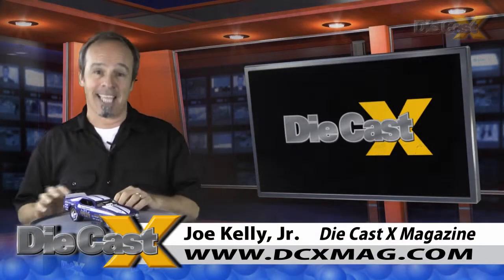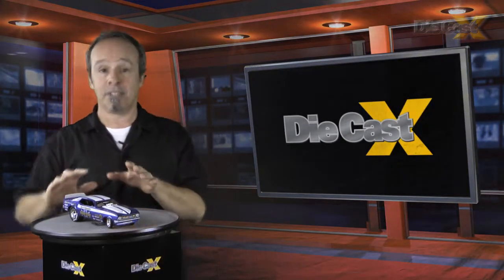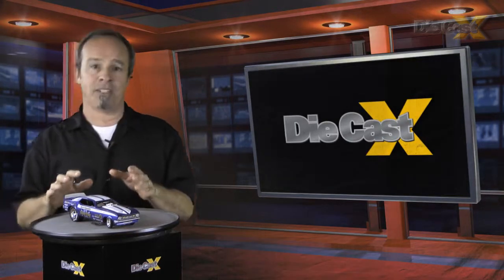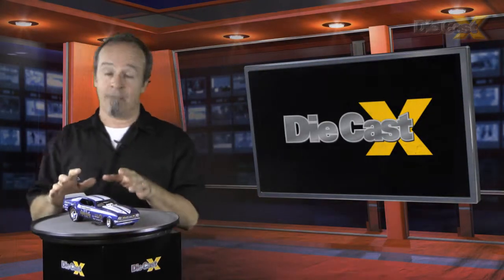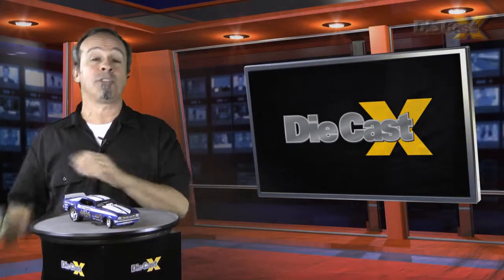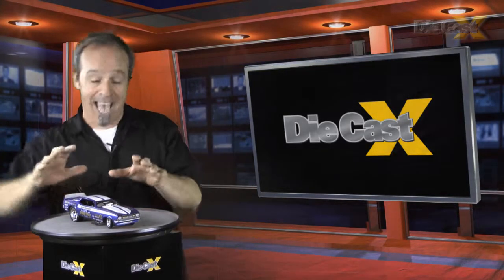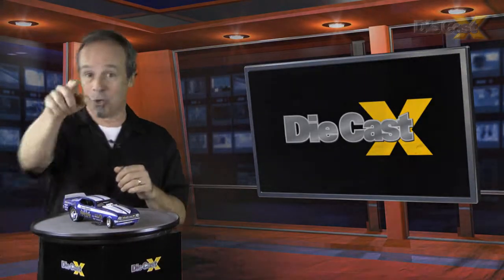Hi, I'm Joe Kelly Jr. for DiecastX. Now that production samples of Harry M. Schmidt's famous mini Mustang flopper are starting to arrive, it's obvious that this new line is going to make fans of 1/18th scale 70's vintage funnies happy to grab one. When we get back, it's all about how to get your own copy of a new model from a new series and a whole new legend — AutoWorld's 1/18th scale Blue Max. Don't go away.